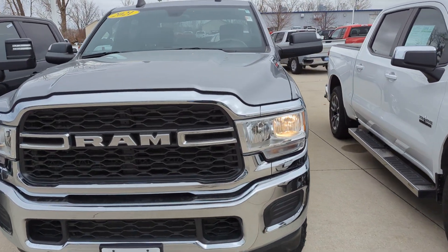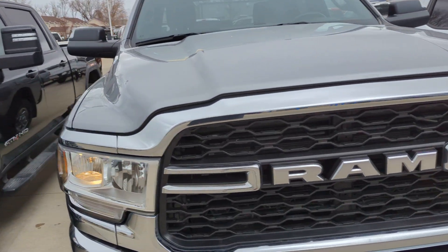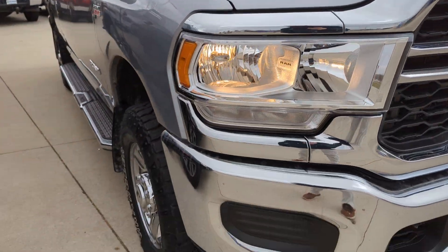Hey Ryan, so I found this one. This one looks to be in better shape than the other ones. Trying to give you a video walkaround of this one. So let's start in the front.